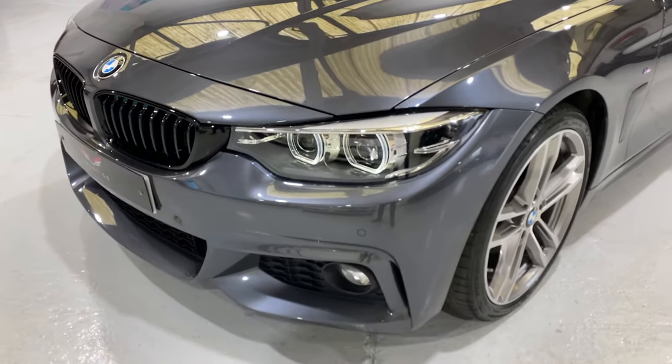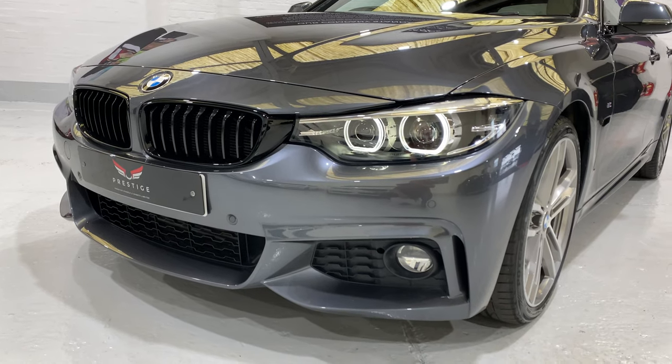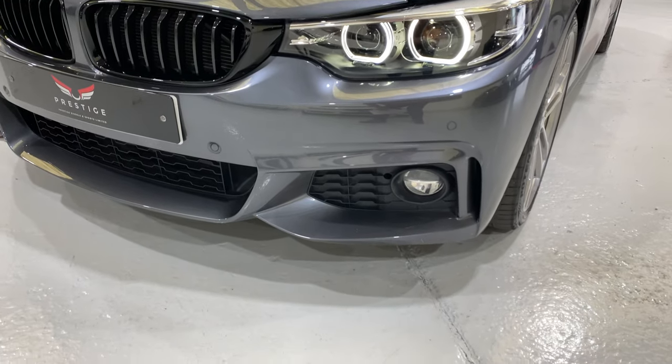We've got the BMW LED lights at the front. We've put some black gloss grills in the front — they're genuine BMW grills. We've got front and rear parking sensors with a rear camera as well, and front fog lights.